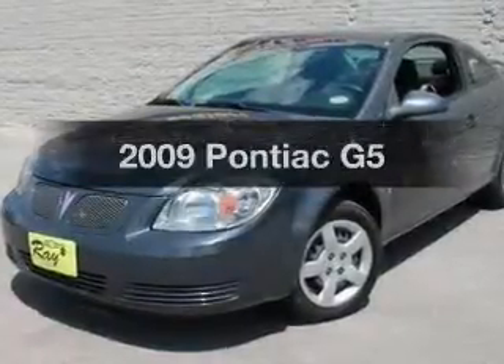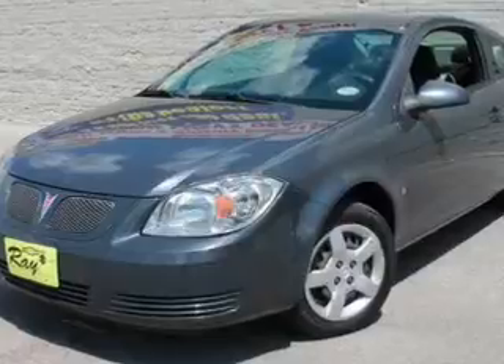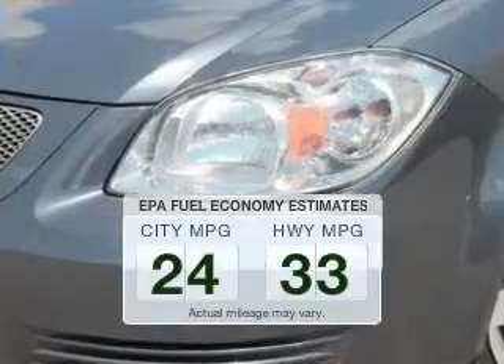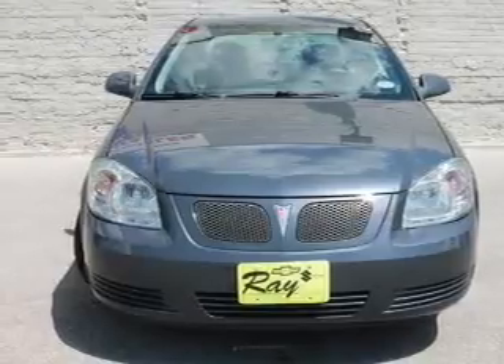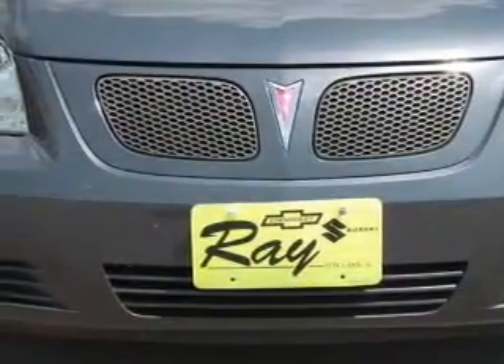Imagine yourself in this 2009 Pontiac G5. If you're looking for a first-rate auto, this one could be yours today. Low emissions and the good fuel economy offered in this vehicle are important to you and to the environment. The powertrain includes front-wheel drive with an efficient four-cylinder engine that responds smoothly to its automatic transmission.